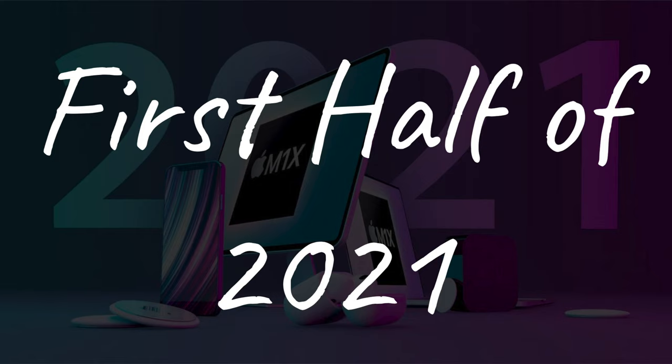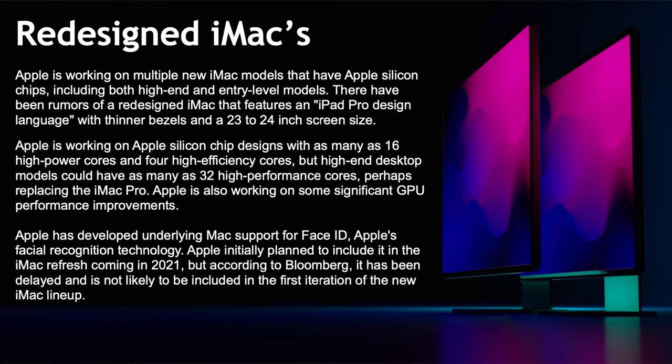First, my personal favorite and what I've been waiting for a long time — the redesigned iMac. They're working on new iMac models that'll have Apple Silicon chips, feature iPad Pro design language, and thinner bezels with maybe a 23 to 24 inch screen size. The silicon chips could have 16 high-power cores and 4 high-efficiency cores, while high-end desktop models may have 32 high-performance cores, perhaps replacing the iMac Pro.